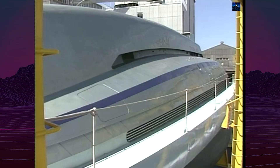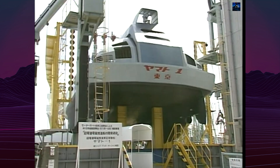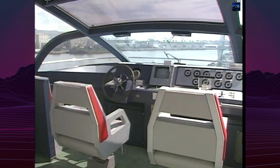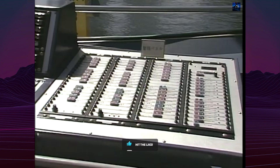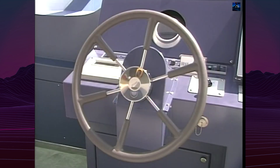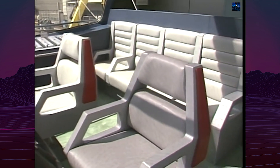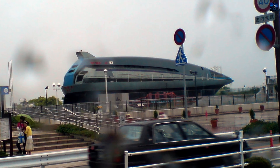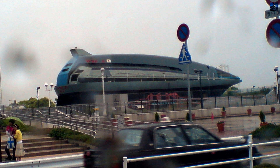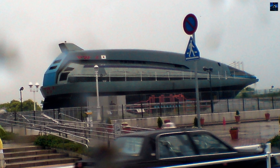On June 16, 1992, the Yamato 1 completed its maiden voyage in Kobe Harbor, successfully carrying 10 passengers. While visionaries had speculated about potential speeds of 100 knots, the vessel achieved a more modest 6.6 knots — 12 kilometers per hour — with a 3 tesla magnetic field. Theoretical calculations suggested a maximum speed of 8 knots, or 15 kilometers per hour, with a 4 tesla field.